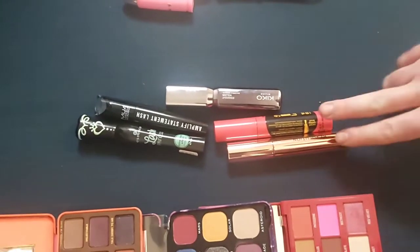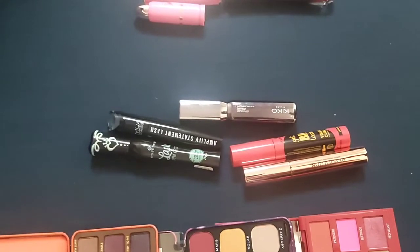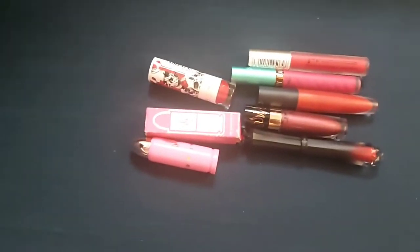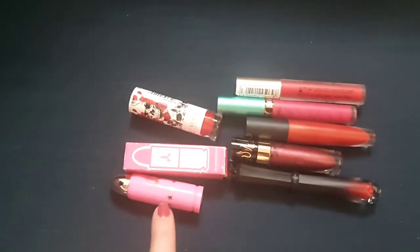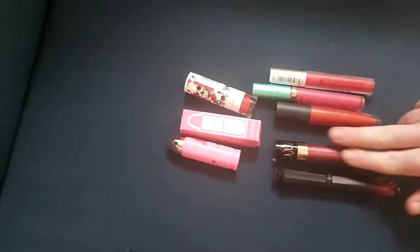There's not a big difference between the mascaras - they're just really nice and lengthening. He chose the Kiko one. Then lastly we have our lipstick. I've gone for essentially the same colours, but I'm happy to use any of them. There's a darker colour, some nice reds and brights, and actually this one is pink - the sparkly one. Awesome, so that is my selection.